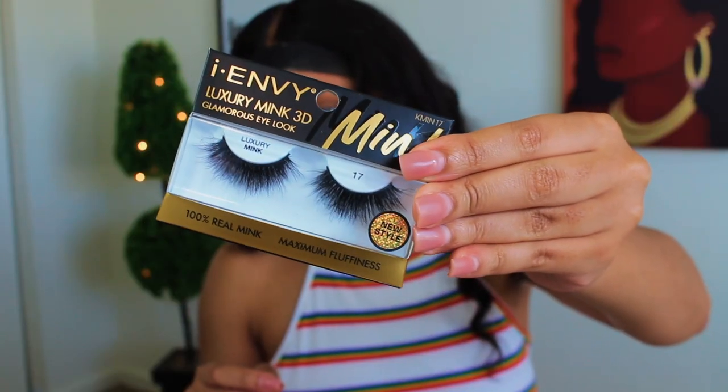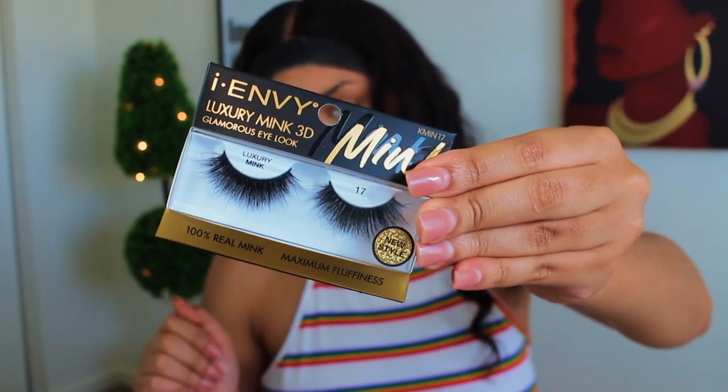These are the lashes I'm going to be applying today — they're from the beauty supply store. So these are going to be my little lashes today.